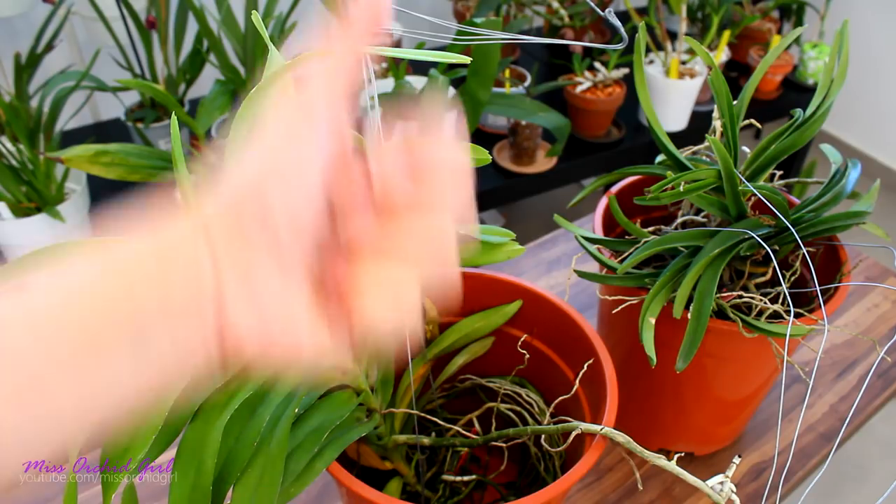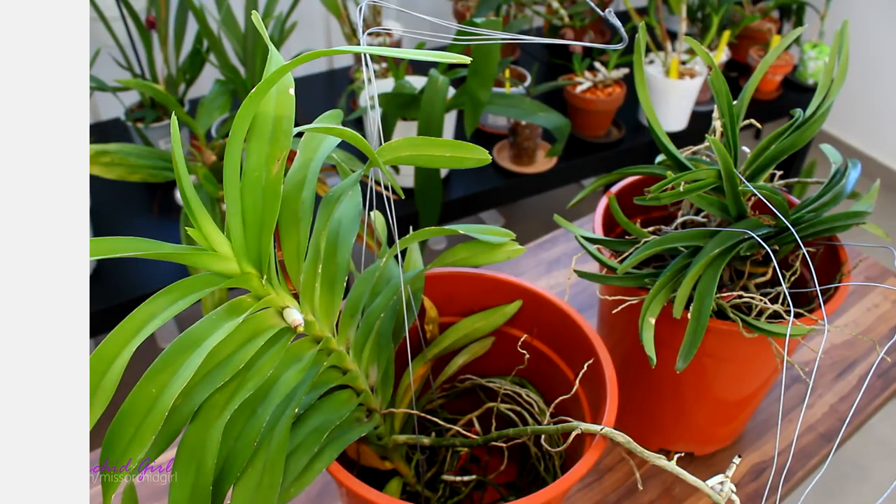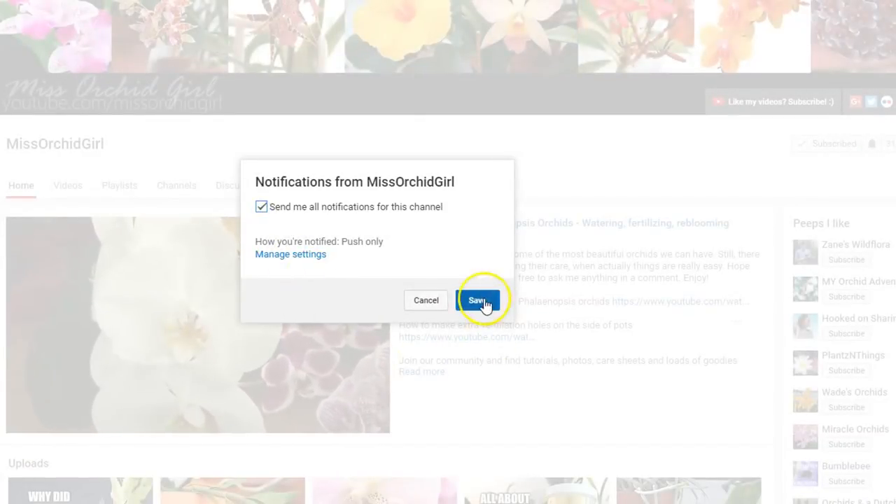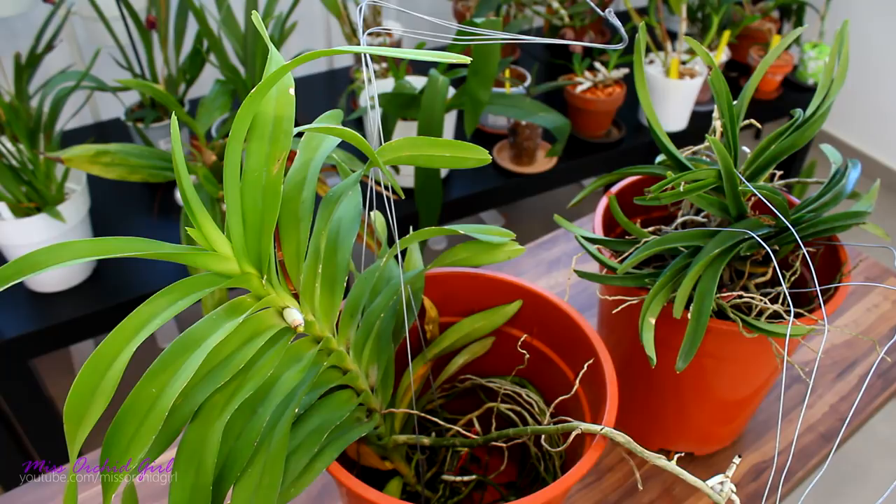You know the drill — if you've enjoyed this video, give it a thumbs up; if you didn't, give it a thumbs down. Subscribe to my channel for regular orchids and plants videos, and don't forget to turn on notifications so you never miss a video. And with that said, I'll see you all next time. Bye!